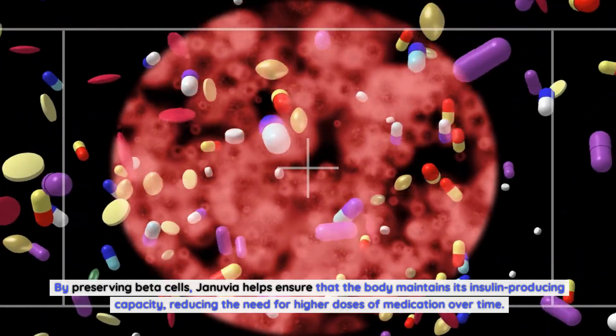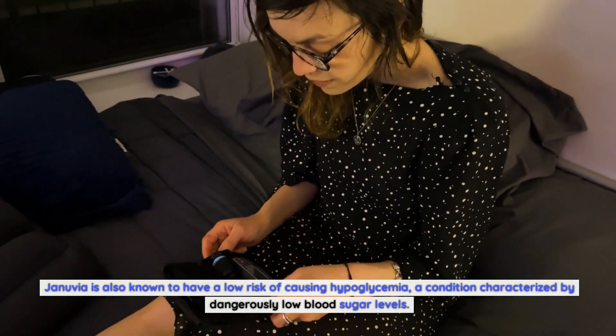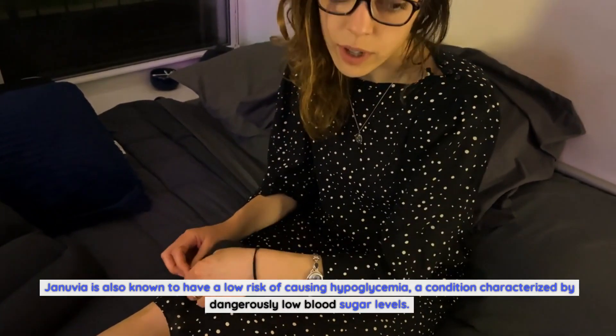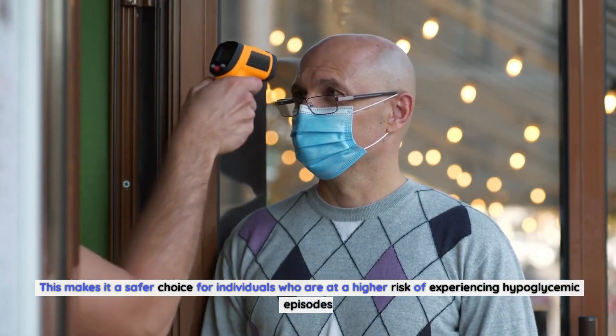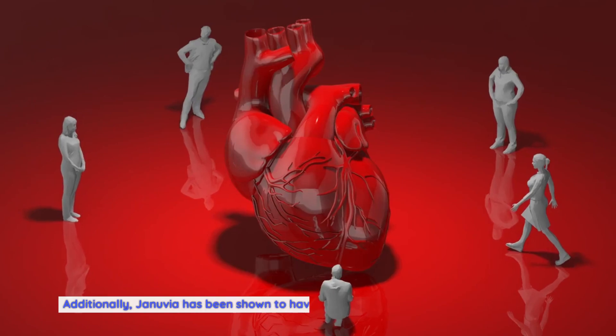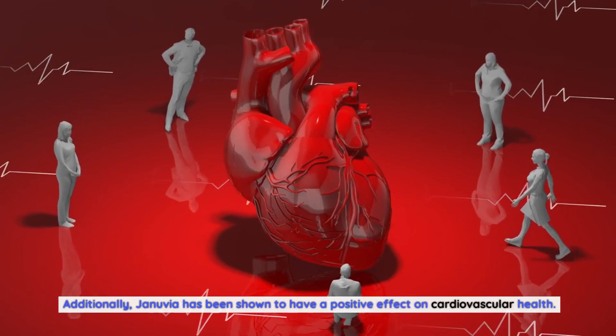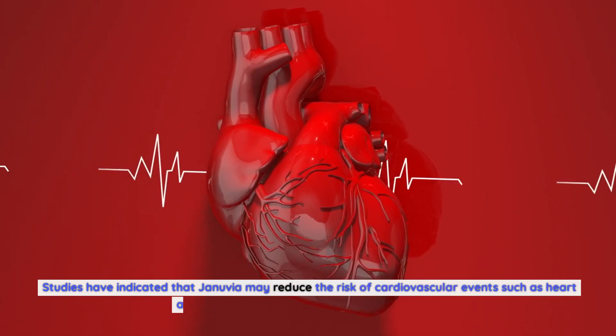By preserving beta cells, Januvia helps ensure the body maintains its insulin-producing capacity, reducing the need for higher doses of medication over time. Januvia is also known to have a low risk of causing hypoglycemia — dangerously low blood sugar levels — making it a safer choice for individuals at higher risk of hypoglycemic episodes. Additionally, Januvia has been shown to have a positive effect on cardiovascular health.